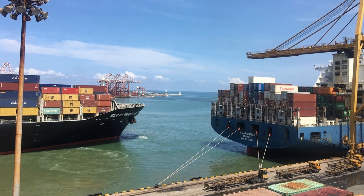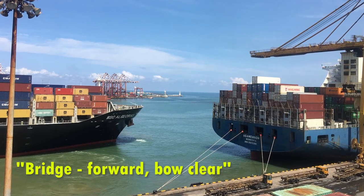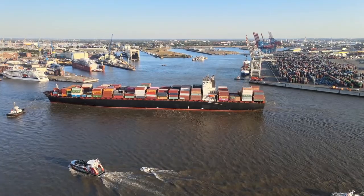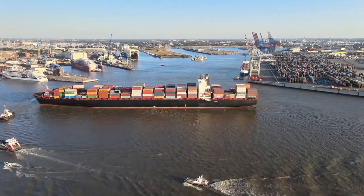When the bow of the vessel is clear, you report: 'Bridge forward, bow clear,' and thereafter you should continuously report the clearance.